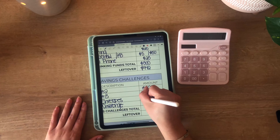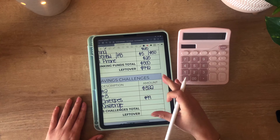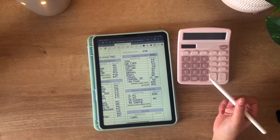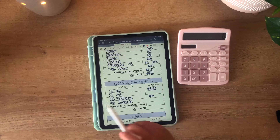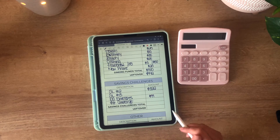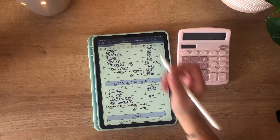For the 100 envelopes challenge, I'm going to be putting $99. I took it on and I was like, oh, this is going to be such a fun challenge — and y'all, the row of 90s is no joke. So I'm trying to knock these out as soon as I can while I have some extra money.